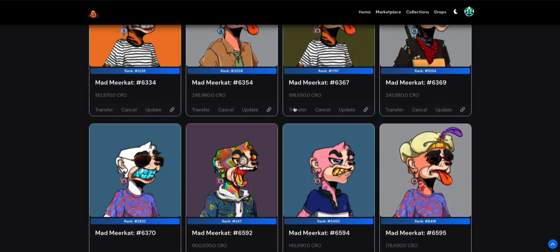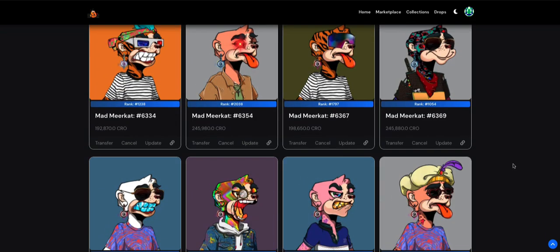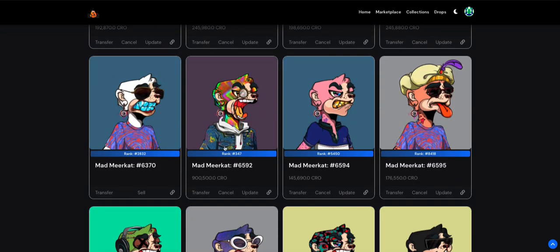Here are my Mad Meerkats — I've listed them at very high prices, like 192,245 and 198,245 CRO. My favorite one is ranked number 347, and I've listed it at 900,500 CRO. If anyone wants to buy it, here it is, but I don't plan on ever selling this one. It's kind of like my trophy and I'm going to hold onto it forever.